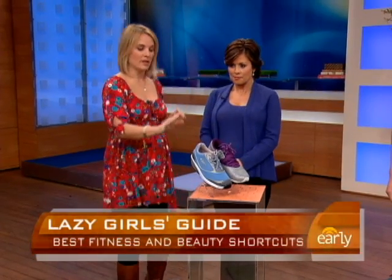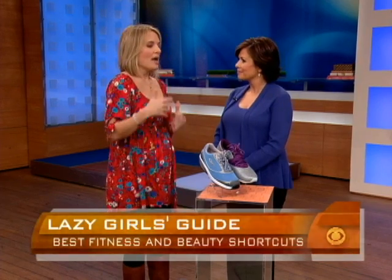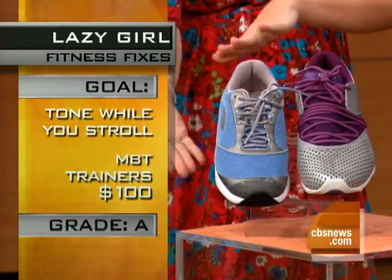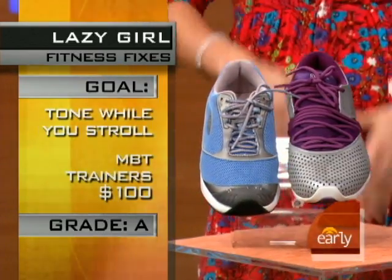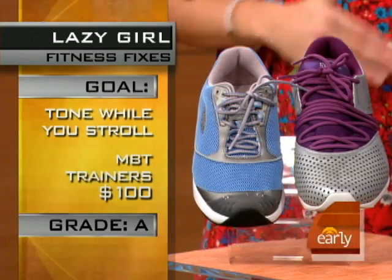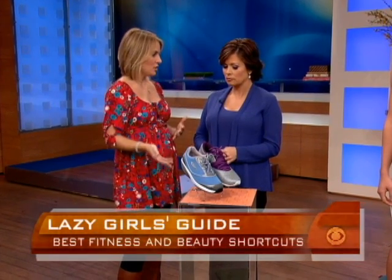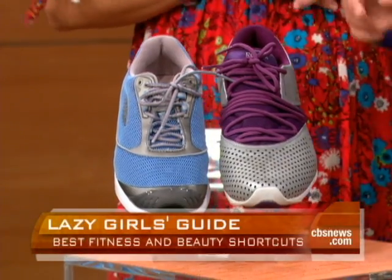What kind of products did you test? First up, we have these MBTs — they're the original Shape Up walking shoe. MBT stands for Maasai Barefoot Technology, and they're going to help you slim while you stroll. They have this micro wobble board technology that makes an unstable surface so that you're recruiting more muscles and working your butt, your thighs, and your calves while you run errands and grocery shop. I wear them and I love them — and they're cute! There's also a version from Reebok called the EasyTones, which is a cheaper price point but has similar technology.